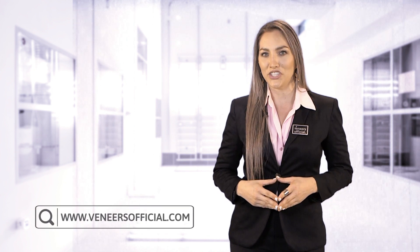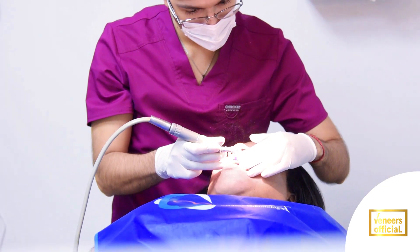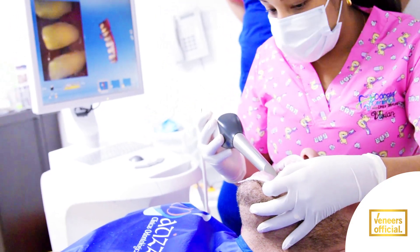Hi, welcome to Veneers Official, the place where you can have an incredible change in your smile. We have a great team of professionals with the latest in dental technology equipment and friendly staff willing to assist you. Now we are going to show you about the veneers, how do they work, and how the procedure is carried out. Let us perfect your smile.